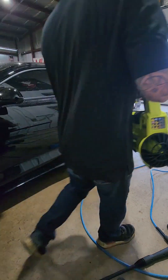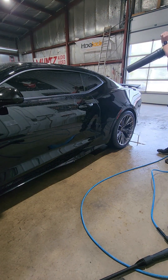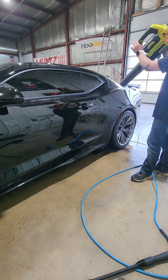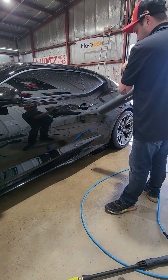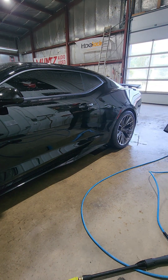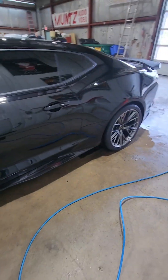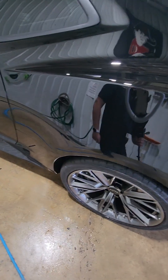This is a demonstration of how hydrophobic this ceramic coating actually is. That virtually dried the car — there's literally no water on these panels at all anymore. It all beads right off.